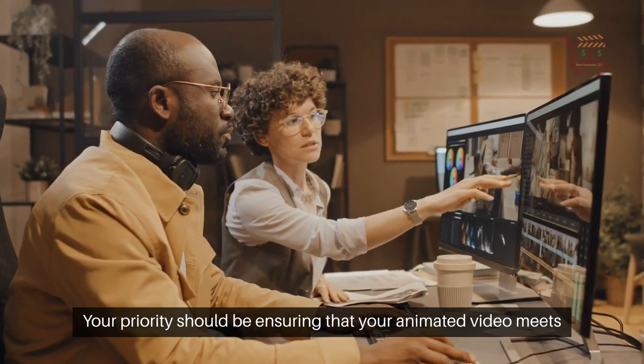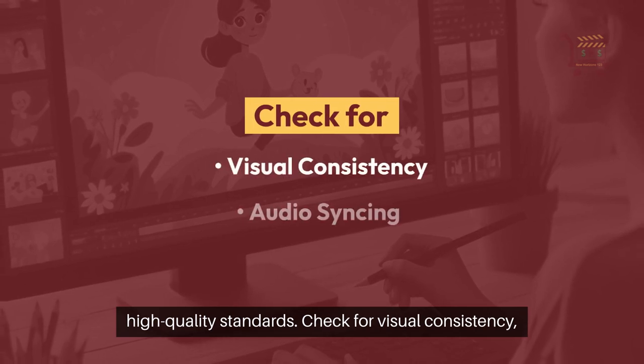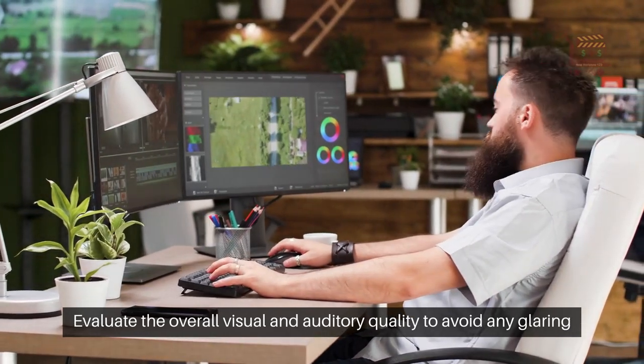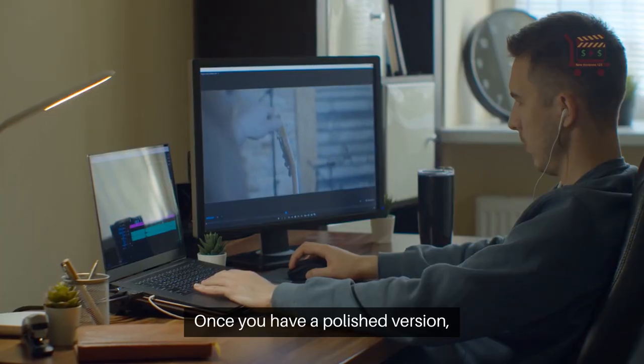Your priority should be ensuring that your animated video meets high-quality standards. Check for visual consistency, audio syncing, and error-free content. Evaluate the overall visual and auditory quality to avoid any glaring mistakes that could distract viewers.